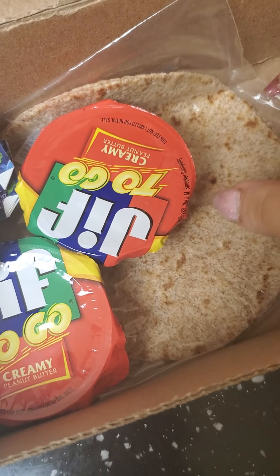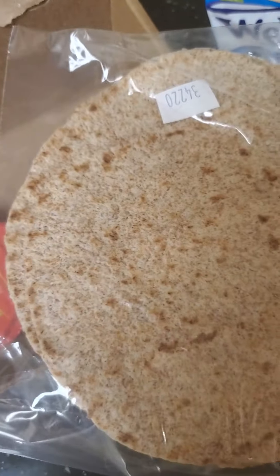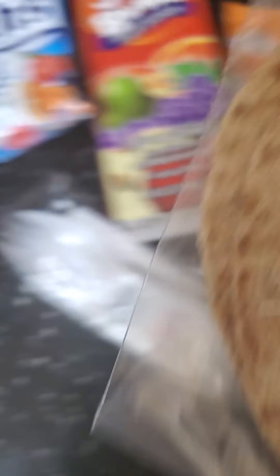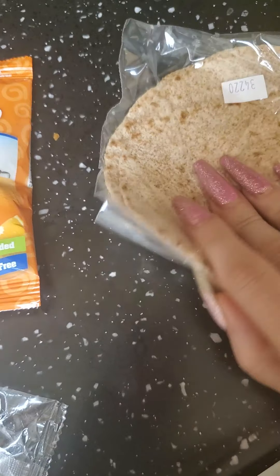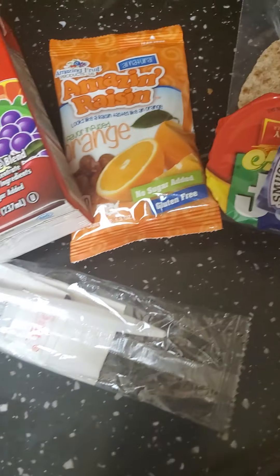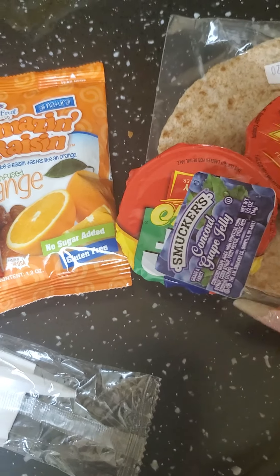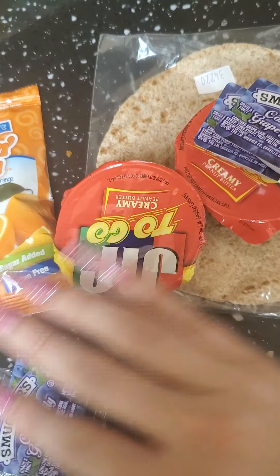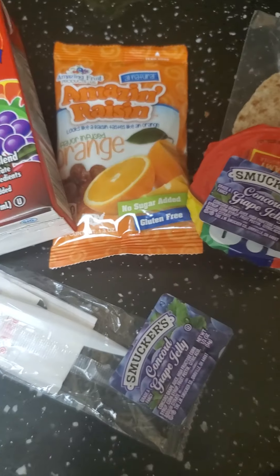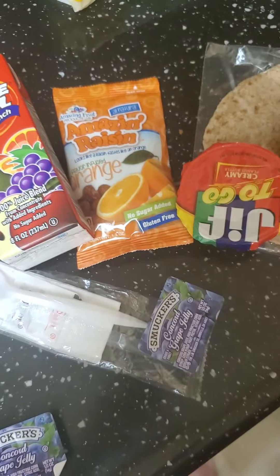And then, instead of bread, you get these little tortilla-type things — pita bread, tortilla, whole wheat wrap things. Ay-yi-yi. I think you get two of them. Yeah. And you get two peanut butters, and then a couple jellies. I don't know if you get one peanut butter and two jellies, or two peanut butters and two jellies. I think this one is extra, because we've gotten so many I've kind of combined them. So that's it.